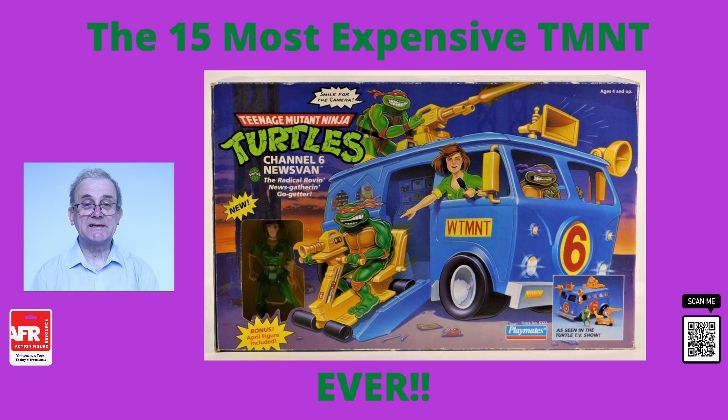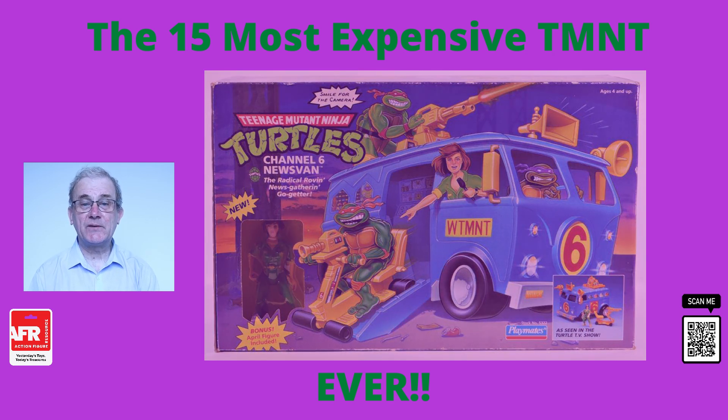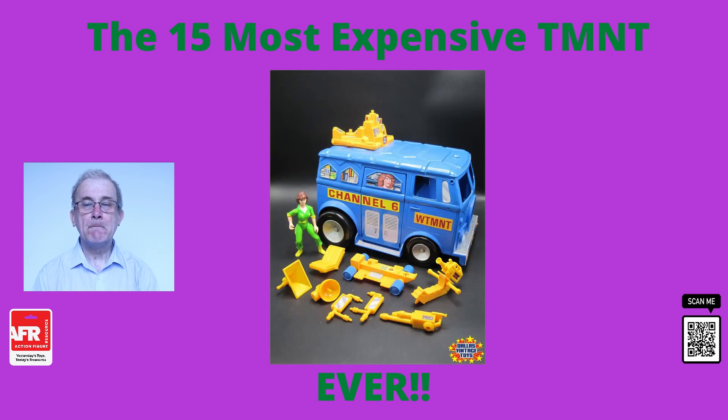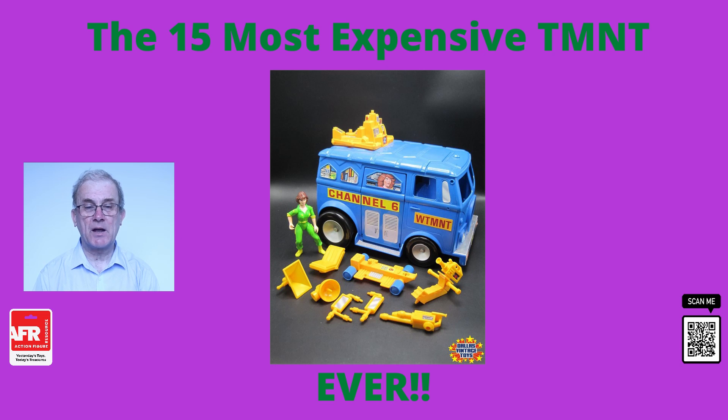The turtle wagon was definitely a more popular vehicle than this was, but this bright blue news van is still worth a pretty penny today. This was sold by eBay seller Joepon34 mint in the box for more than $600 in 2019. But what's even more surprising is just how much the individual figures go for that came with this set. For example, the April O'Neil regularly sells for $70 or more, even without any of her accessories.